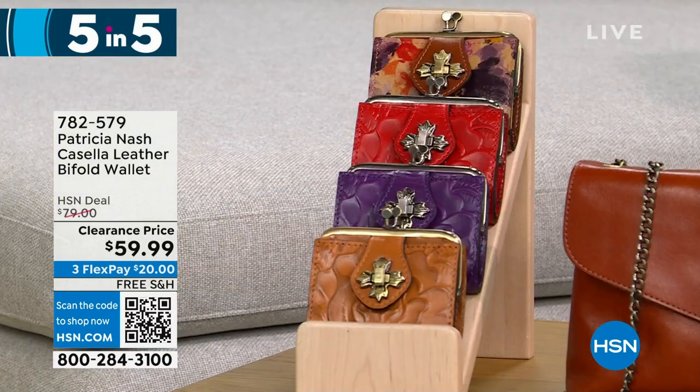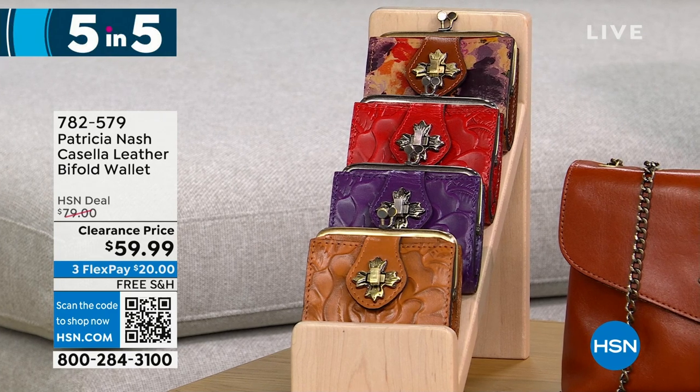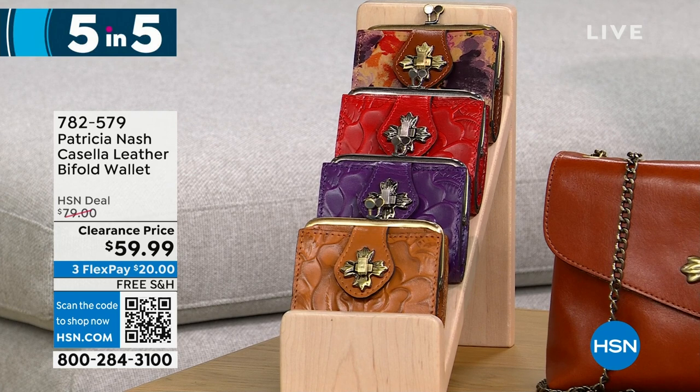The Casella is a leather bi-fold wallet. We have it in cognac, plum jam, rainforest, and papaya. 425 left at $20 off. It's a very petite, vintage-inspired coin purse bi-fold.